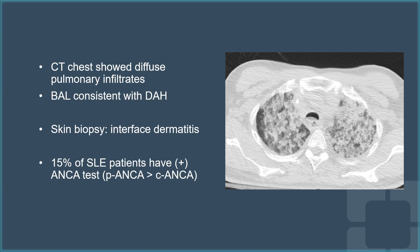Initial diagnosis was felt to be consistent with SLE, as 15% of SLE patients may have positive ANCA tests, most commonly pANCA more than cANCA.